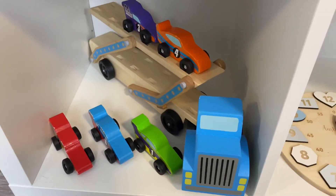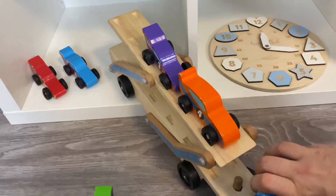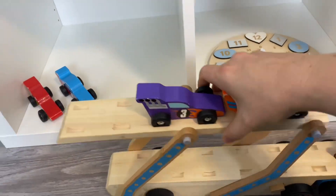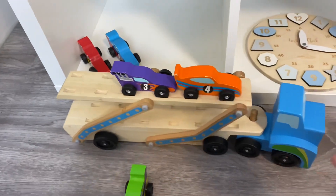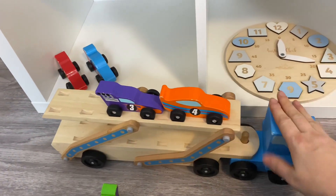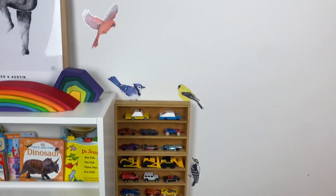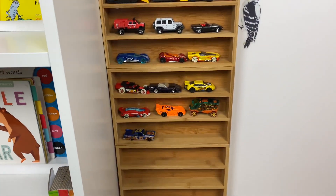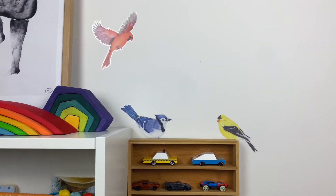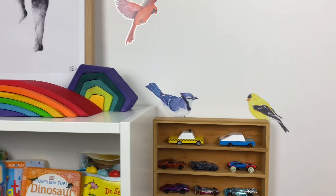One of the top toys my kids got for Christmas is this Melissa and Doug car carrier — I'll show you how it works. It folds down nice and flat, and then they can bring it back up. My one-year-old and three-year-old both love this; it's really big but awesome. I had a mirror and some shelving there but I took it all down for something new. And here is my hack from the dollar store — putting together these little cutlery trays for Hot Wheels storage — and some more of those bird wall decals.